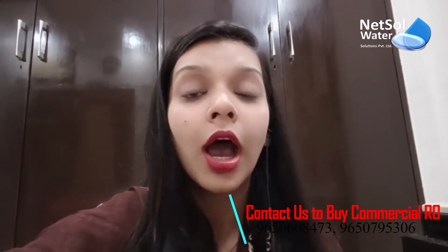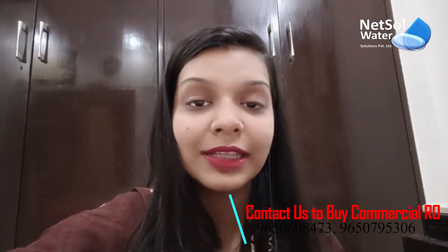Our technicians are well aware of new technologies and advancements. They are here to guide you step-by-step on how to use, how to operate, and how to maintain these technologies. In the end, I would like to say there is nothing out of reach because Natural Water Solutions always makes things easy for you and brings everything to your place. Thank you, and don't forget to like, share, and subscribe to our channel.